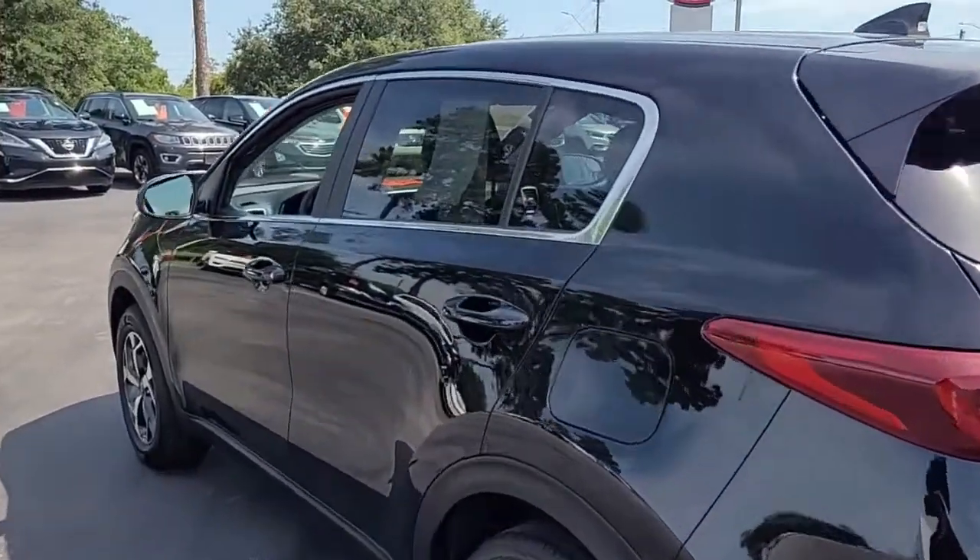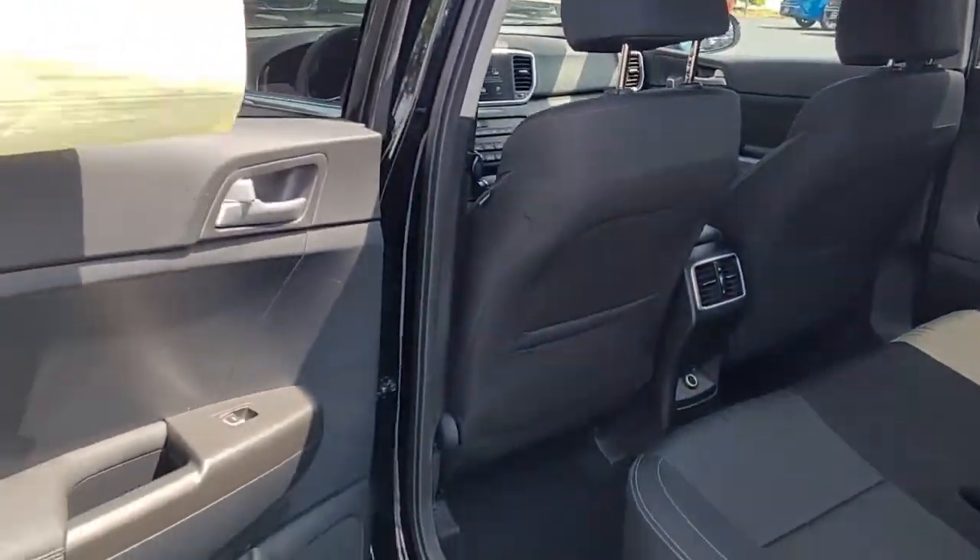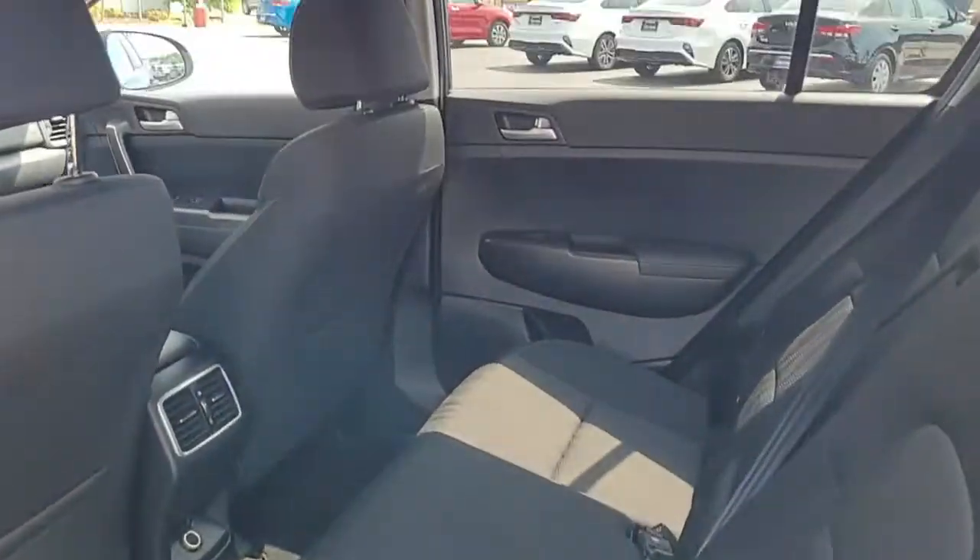Very nice condition. Of course, it is a 2022, so you really shouldn't have any blemishes on it at this point. Looking inside, you've got a black cloth interior.